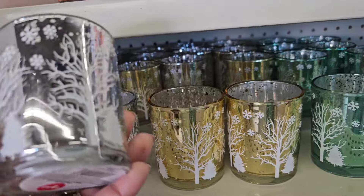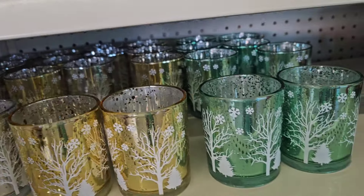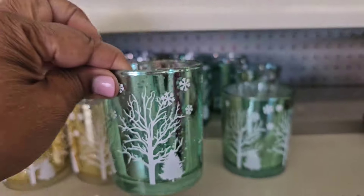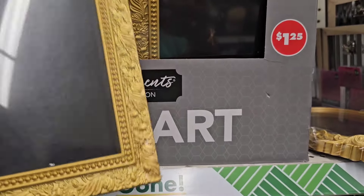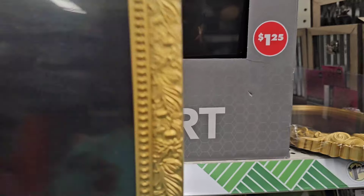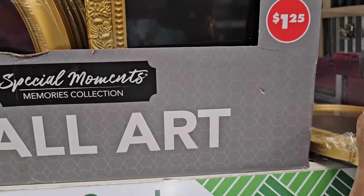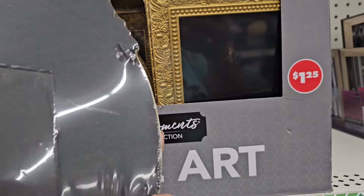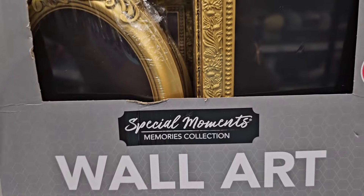They have these beautiful candle holder Christmas decor — absolutely stunning. They got them in gold and a beautiful green as well. They also have Special Moments chalkboards in two designs — very pretty detailing, and they come in two different shapes, both very beautiful.